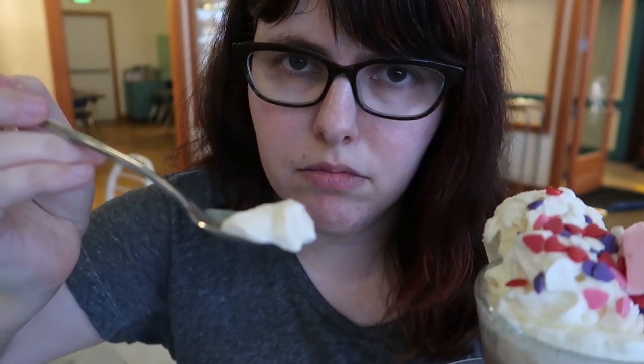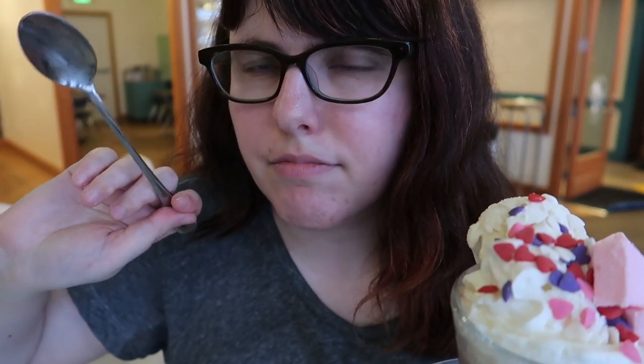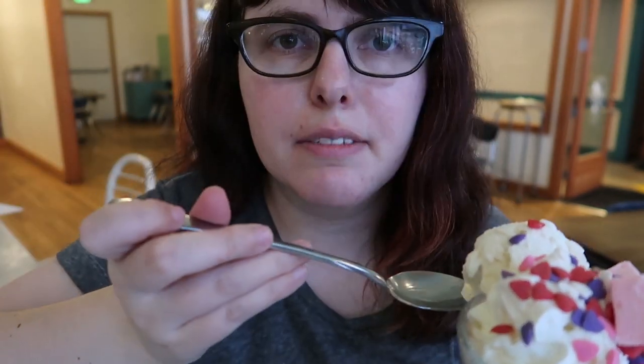This is Lopez Creamery ice cream and we should go for everything at once because we should. First, ice cream dry. Yeah, it's creamy. It's vanilla. You saw that coming.